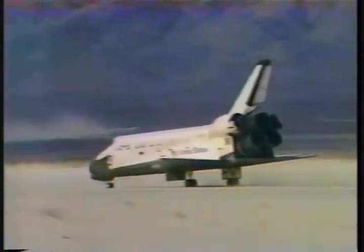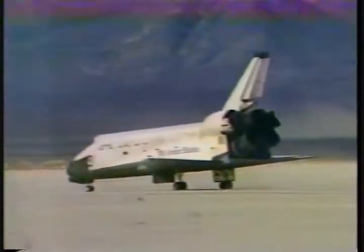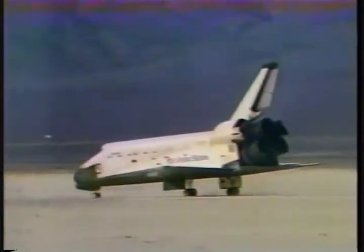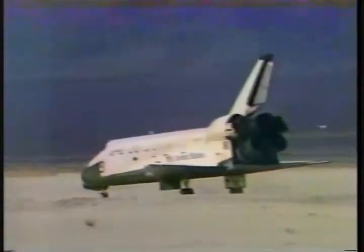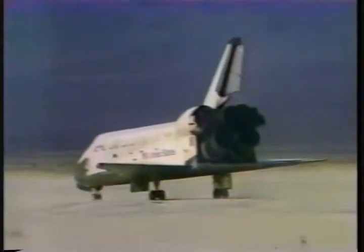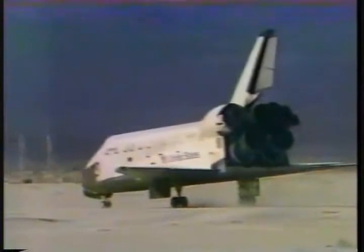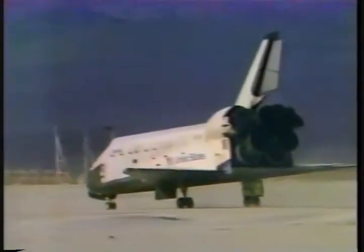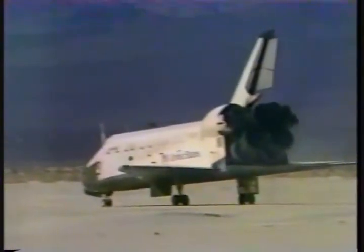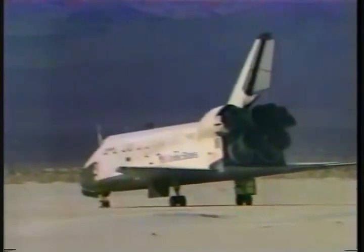It doesn't appear to have any kind of streaks or anything from the missing tiles at all on the surface of it. The third mission of the Space Shuttle Columbia has ended with a smooth touchdown at the White Sands Missile Range in New Mexico. The next step, of course, is the detoxification of the ship. Columbia, welcome home — that was a beautiful job.